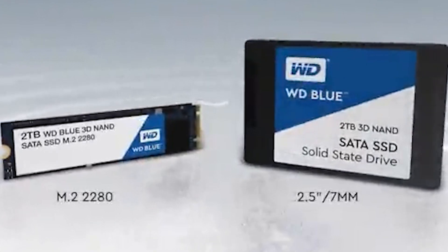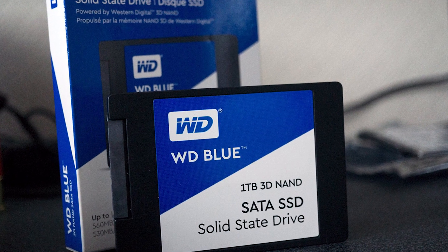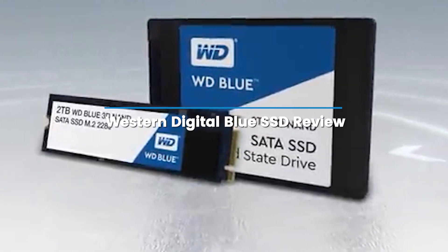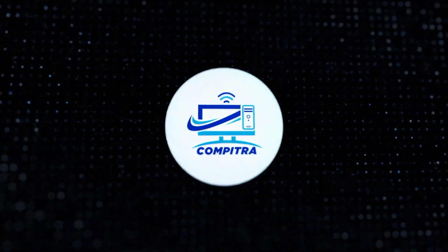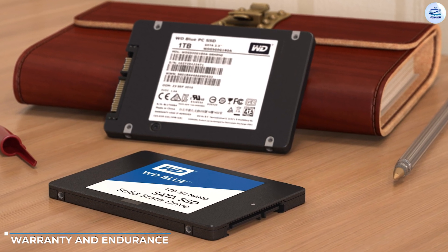Having fast transfer speed, the WD Blue SSD is an excellent choice for consumers looking for instant responsiveness, durability, and low power consumption to boost their PC or laptops. This video includes the latest review on the Western Digital Blue SSD by our experts, so let's check it out.